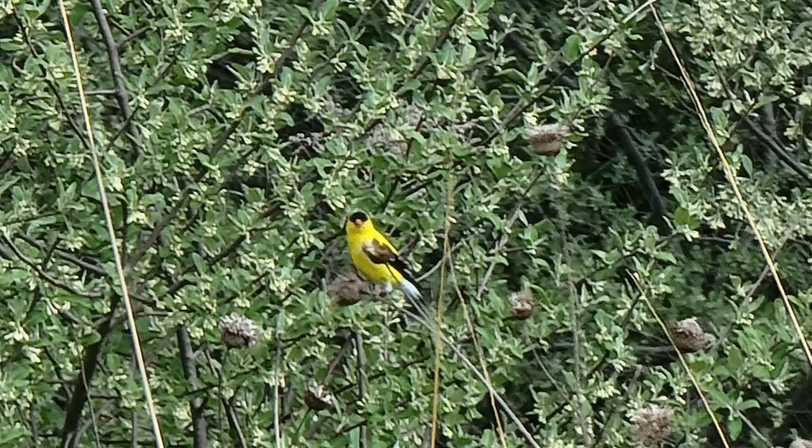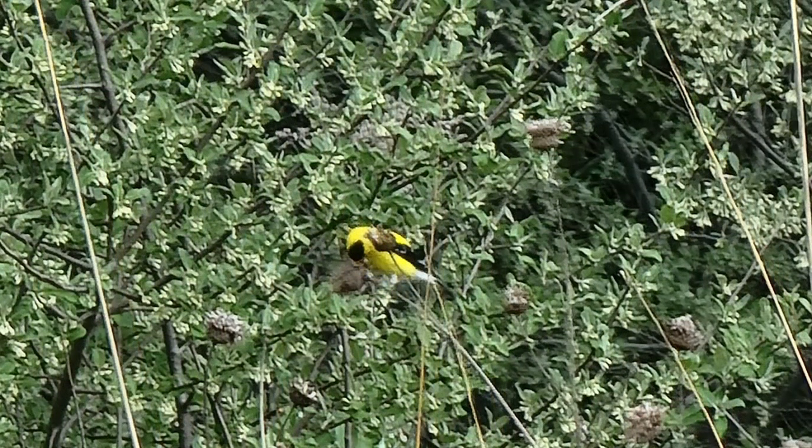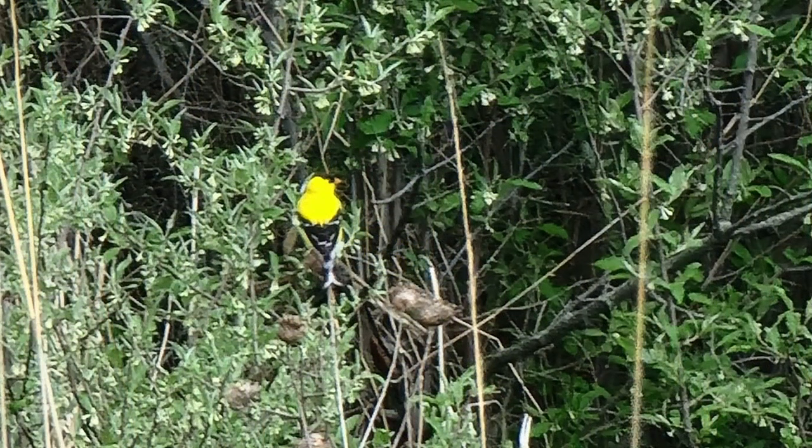There are goldfinches and bluebirds — I've seen a lot of bluebirds, which is surprising. I see two male goldfinches right over there. There were also a couple of bluebirds in here. They've also got some chimney swifts and barn swallows just kind of flying around. There's a lot of nature out here, so if you guys enjoy that type of stuff, come on out and check out this shelter.